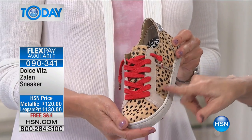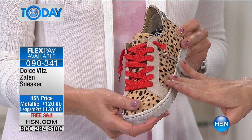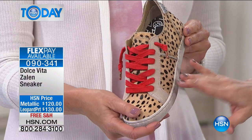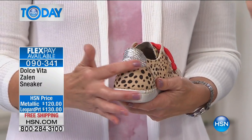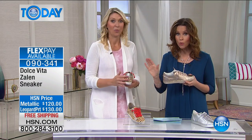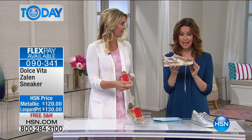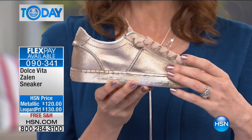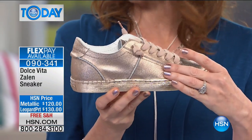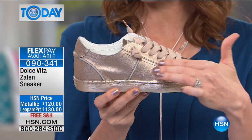Dolce Vita — the name in high-end designer shoes available at high-end department stores and boutiques. Here at HSN, limited, limited, limited — 60, that's all we have left. We have about 100 left in the copper, which is a beautiful rosy copper. I like to show my rose gold nail polish so you can get the idea — it's not gold, it's copper, which has a little bit of pink.